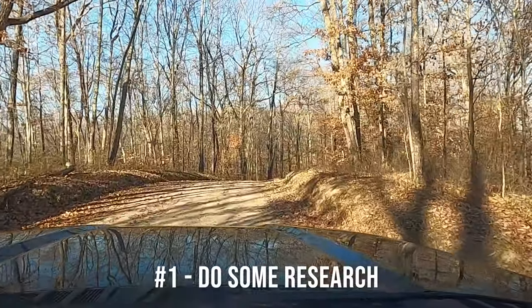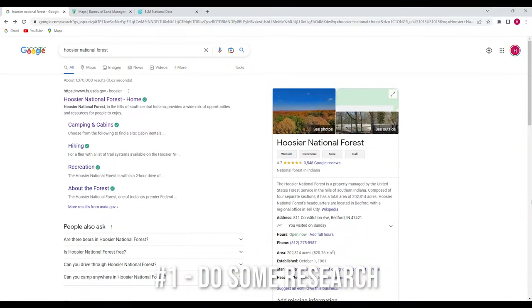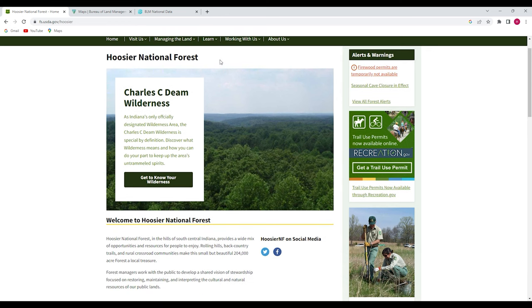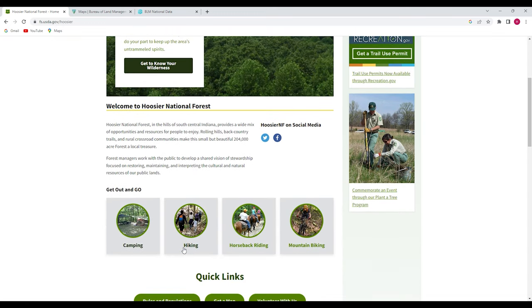Our first tip is probably pretty obvious: do some research before you go. We're camping in the Hoosier National Forest, so the first thing we did is Google Hoosier National Forest and pull up their website. Then we went to the camping section and looked specifically for the section on dispersed camping.